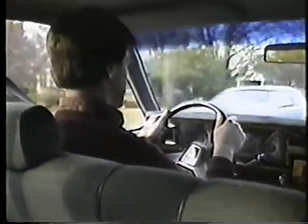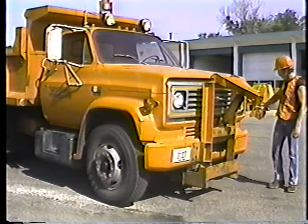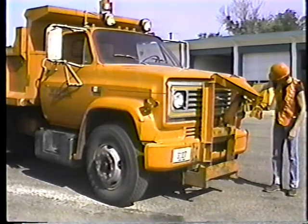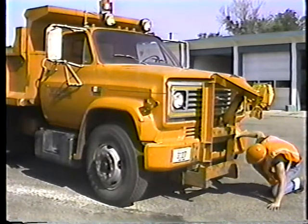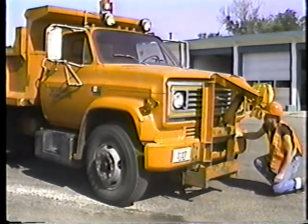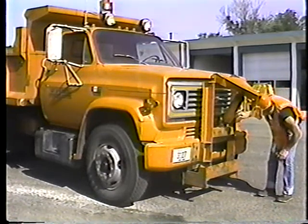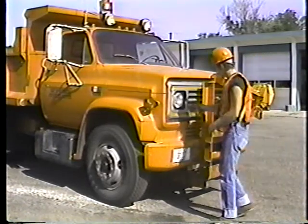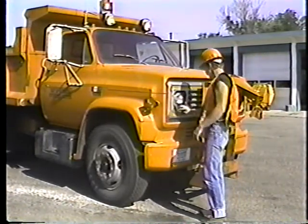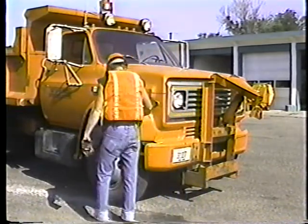Believe it or not, checking out your car before you go on a trip is a lot like checking out heavy equipment before a day's work. The whole idea is the same: stop trouble before it stops you. The only real differences are the frequency and the number of the checks that you make. The programs you'll see in the training series will emphasize daily checks, and there are two good reasons why they are done daily.